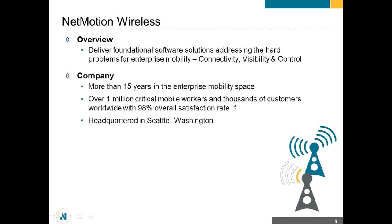So NetMotion Wireless. We as a company are focused on addressing the hard problems around enterprise mobility. We categorize those problems into three primary categories: connectivity, visibility, and control. When you think about your mobile environment — whether you're doing a new mobile deployment or already have a highly mobile workforce — connectivity, visibility, and control, what does that mean to you?